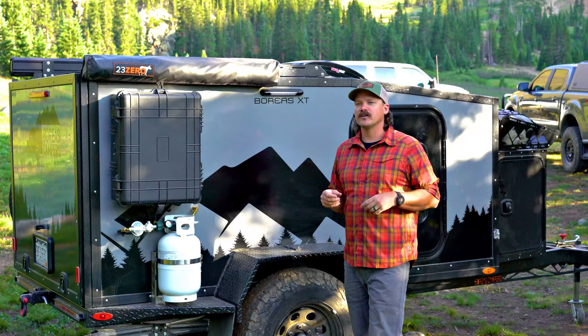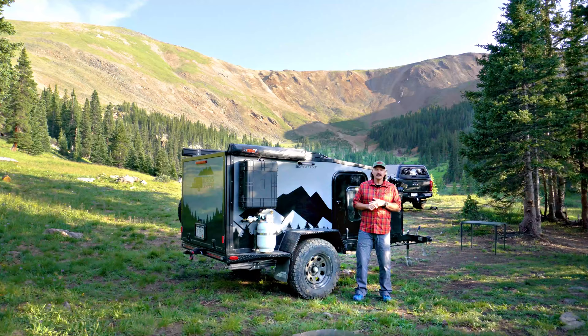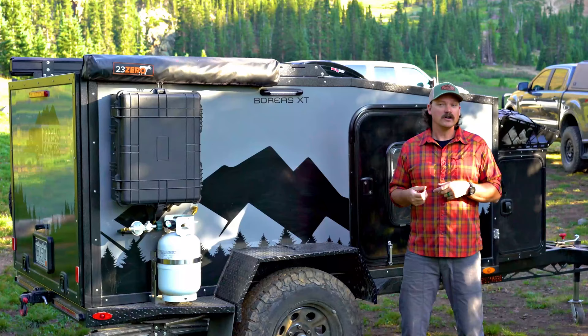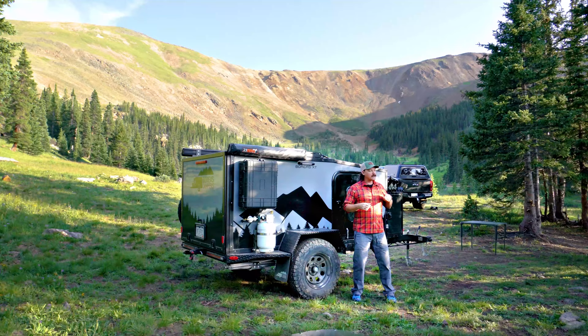That wraps up our walkthrough video on the 2022 Boreas XT. If you've got any questions, give us a ring or shoot us an email. If you enjoyed this video, follow us on social media or YouTube where we go into much more detail on components, accessories, and the options available on this camper. And if you're looking to get into campsites with views like this, this is the trailer to get you there.